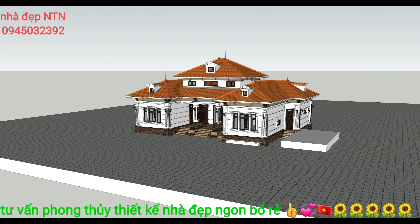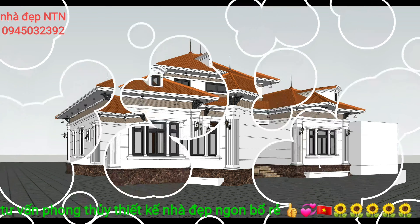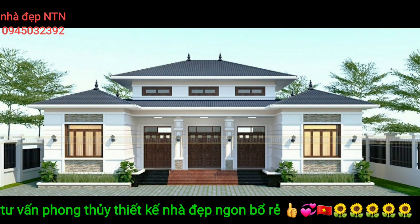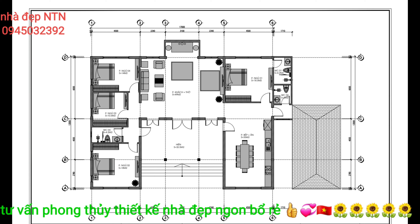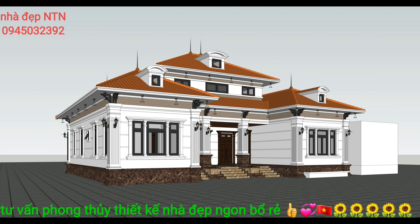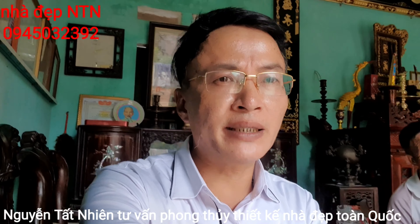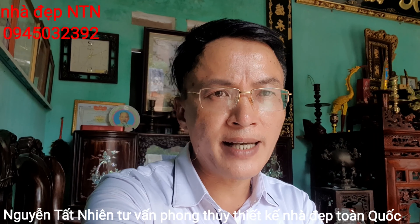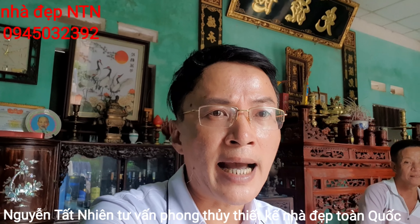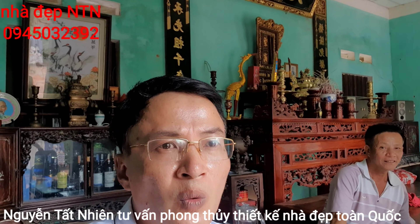Xin cảm ơn các bạn đã theo dõi. Mình là Nguyễn Tất Nhiên, chuyên tư vấn phong thủy và thiết kế toàn quốc. Trên kênh của mình đang có một mẫu chữ U Lâm Gian, mình gọi là mẫu nhà huyền thoại của nhân dân. Hôm nay mình về khu vực Thạch Đà, Thạch Xá 2, Hoàng Xá Hoàng Kim 2 để gặp chú Thanh.